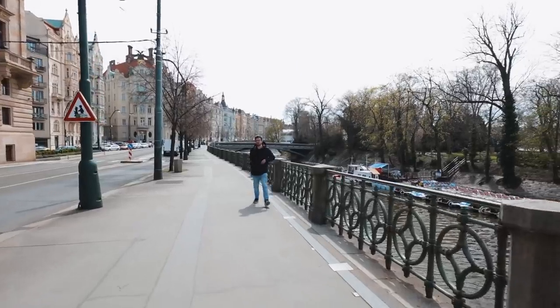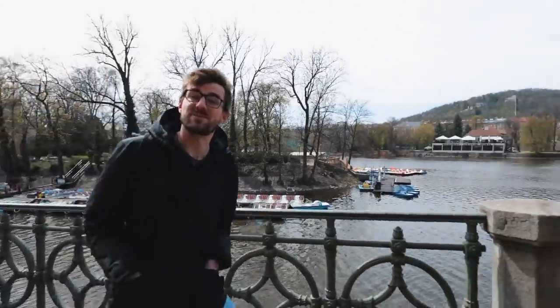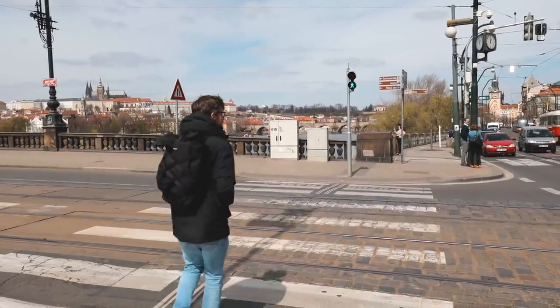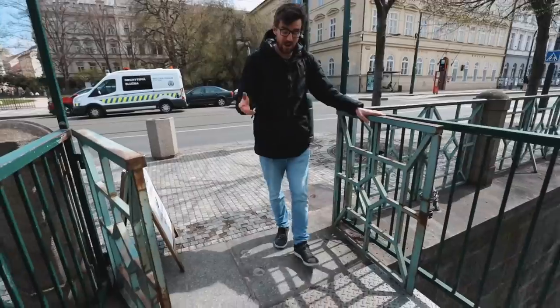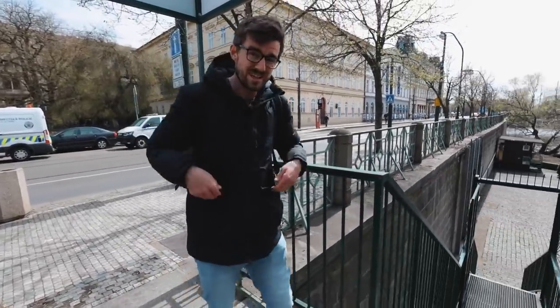We're still heading north along the river, and the next riverside might be quite interesting for you. On one of our latest videos we were complaining about this riverside being closed. Well, now it's open — we found out it's only open when some of the services here are open, so we can show you now.